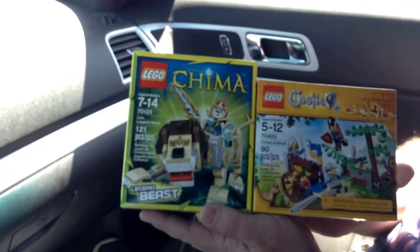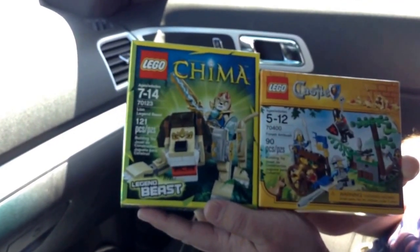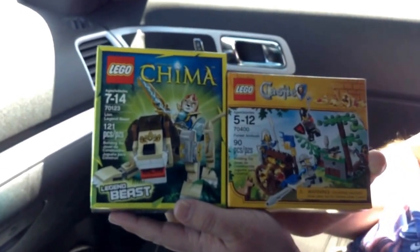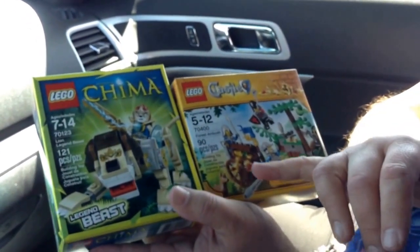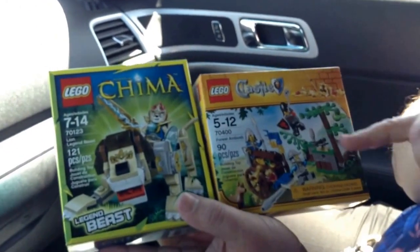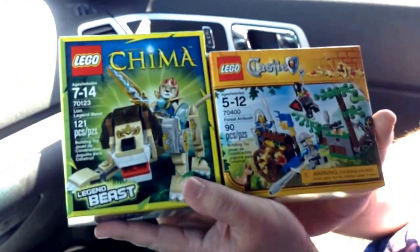Darth Hall picked these up. Being the completist that I am, this was the last Legend Beast of Chima that I needed — it was on sale for about $7. And then this castle set — four minifigs for $7 as well. Can't really turn it down. Got a nice little chest, jewels, a little doggie, and four minifigs with the dragon guys, the knight guys, and the lion guys. Some trees too.